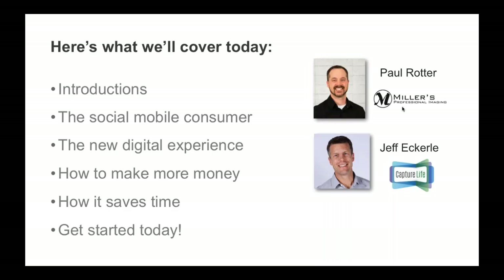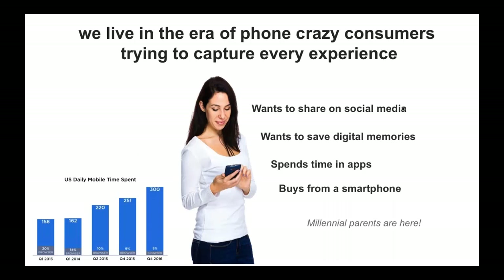What I want to start with is just a little discussion about today's consumer. Today's consumers are social and mobile — they live in the digital world, they're addicted to smartphones, take tons of photos, and save photos on their phones. Millennials are now spending up to five hours per day on devices, and the oldest of the Millennials are starting to have their families, which means they're becoming your prime customer.